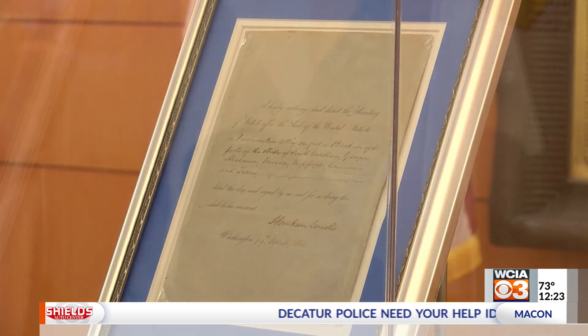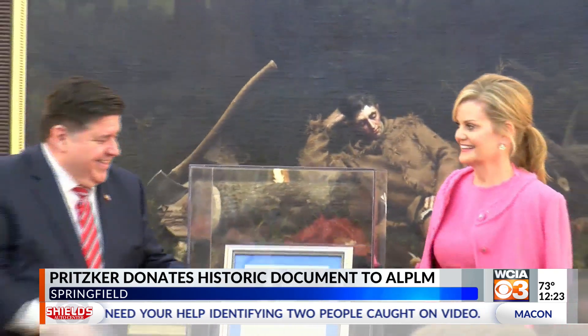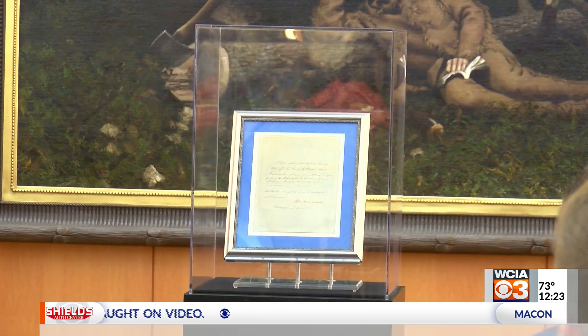The Abraham Lincoln Presidential Library and Museum were there, adding another piece of history to their collection. The governor and his first lady donated a Civil War document — the official order to begin using the U.S. Navy as a way to shut down Confederate states' ports. The document helped launch the Anaconda Plan, a critical step in the Union defeating the Confederacy.